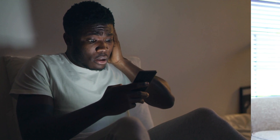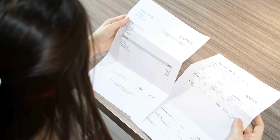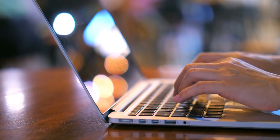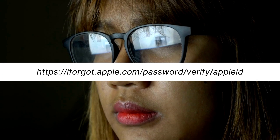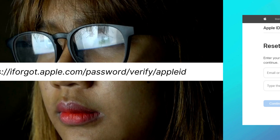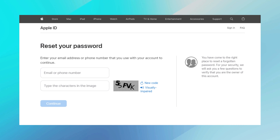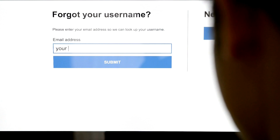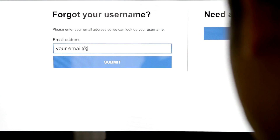Another way to tackle that lock is by getting in touch with Apple Support. If you've got the original invoice of the device, you're in luck — that's your golden ticket. Just give Apple Support a call or chat with them online, show them the invoice to prove you're the legit owner, and they'll guide you through the rest of the unlocking process. On the flip side, if you're thinking of a DIY route, you can give resetting the Apple ID a whirl. Head over to Apple's official website, look for the 'Forgot Apple ID or password' option, and follow the on-screen instructions. With that, you might be able to bypass that lock.